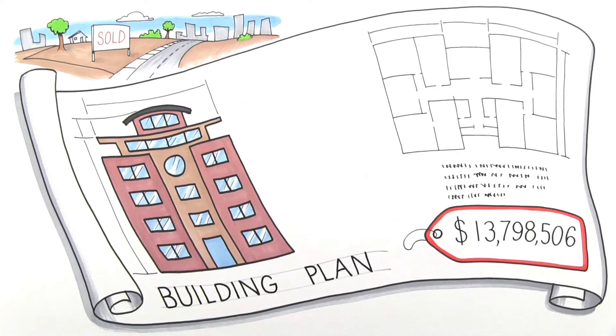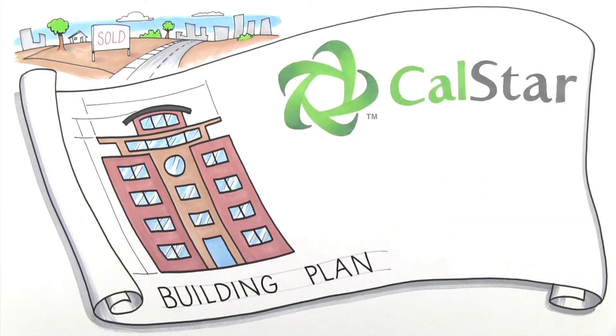Everyone suggests cutting back on the green design aspects because going green adds to the budget. Too green or not too green? That is the question. But what if there were a way to get the green design you want and save some money? CalStar has a product that does just that.